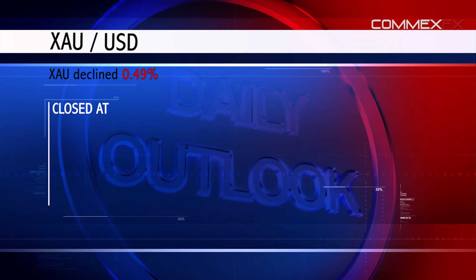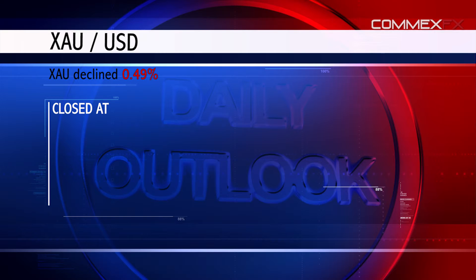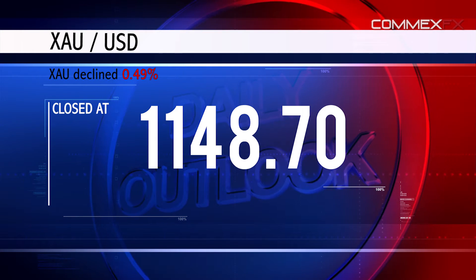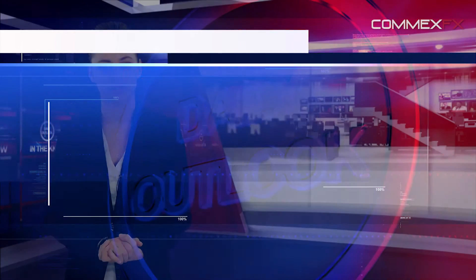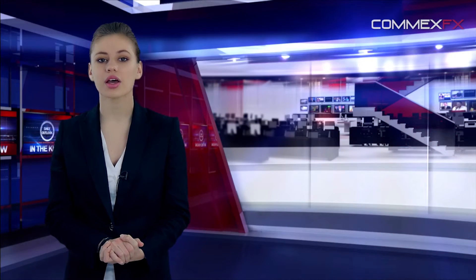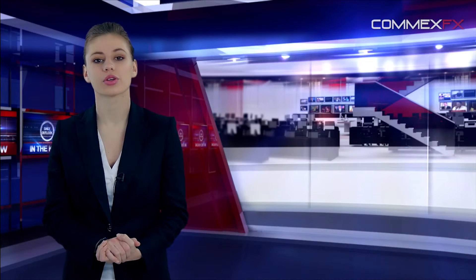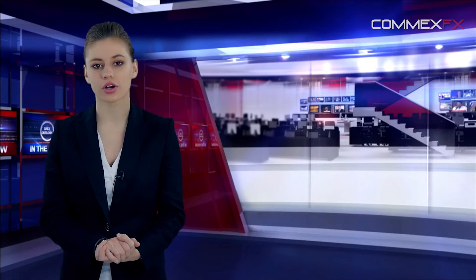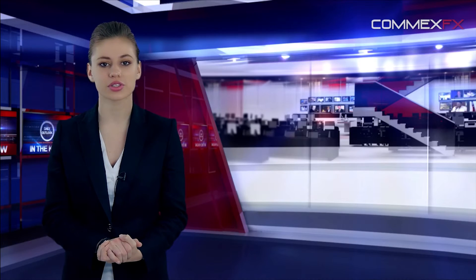Gold prices edged lower by 0.49% against the US dollar to $1,148.70 per ounce, ahead of the Fed's closely watched monetary policy meeting scheduled later today, as markets speculate whether the US central bank would make any announcement regarding its interest rate decision. Separately, gold holdings of the SPDR Gold Trust, the world's largest gold-backed exchange-traded fund, narrowed to 750.67 tons from a previous level of 750.95 tons.